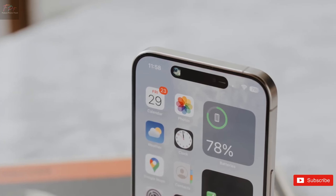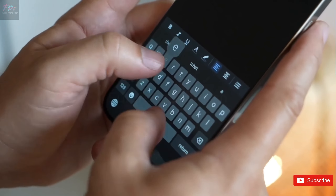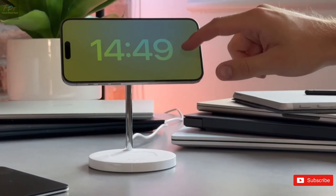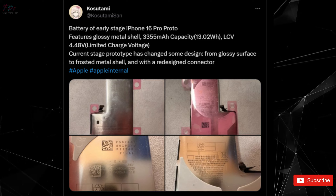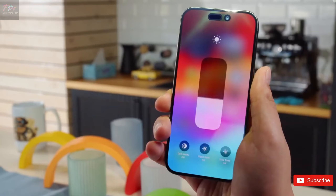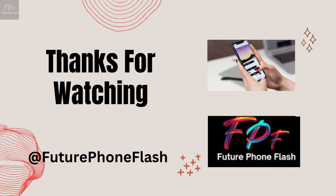As we edge closer to the release date this fall, anticipation for the iPhone 16 series continues to build. Will these rumors hold true? Only time will tell. But one thing's for sure — Apple is not holding back on innovation. What are your thoughts on the capture button and thinner bezels? Drop a comment below, we love hearing from you. Stay tuned to Future Phone Flash for the latest leaks, rumors, and tech trends. Until next time, keep flashing forward.